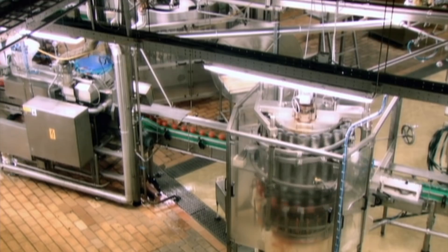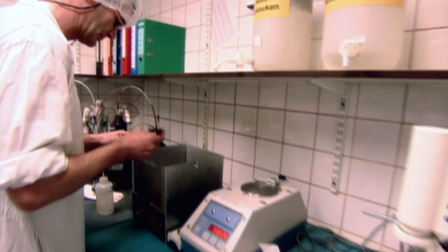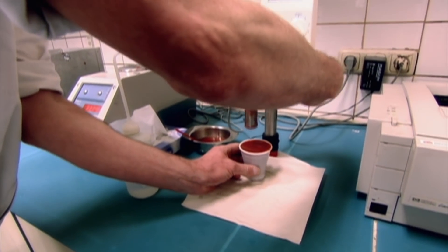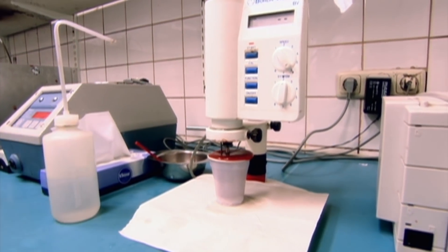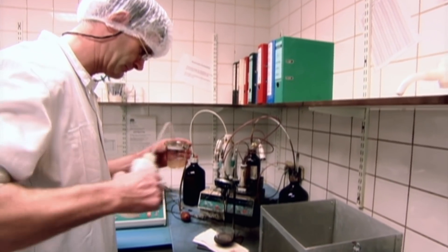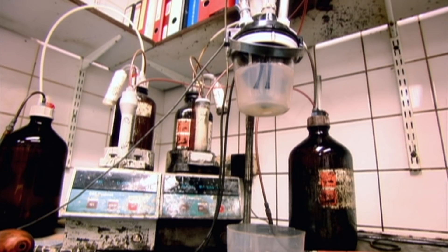But humans are weak. What happens if one of these ketchup connoisseurs is having an off day? At Heinz, there's no room for human error. So each batch of ketchup is also sent to the labs to test its chemical composition for acidity and saltiness. If a batch doesn't pass muster, it's rejected and binned.